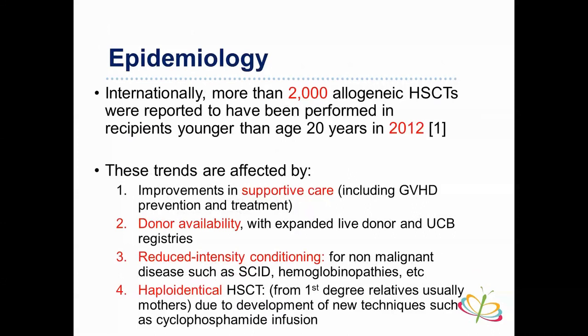The trend in stem cell transplantation has risen enormously — in 2012 there were over 2,000 cases worldwide and it keeps increasing. Trends are driven by improvements in supportive care including graft-versus-host disease prevention and treatment, expanded donor availability through cord blood banks and registries, reduced-intensity conditioning especially for non-malignant disease such as hemoglobinopathies, haploidentical stem cell transplantation from first-degree relatives (usually mothers), and new techniques such as post-transplant cyclophosphamide infusion.